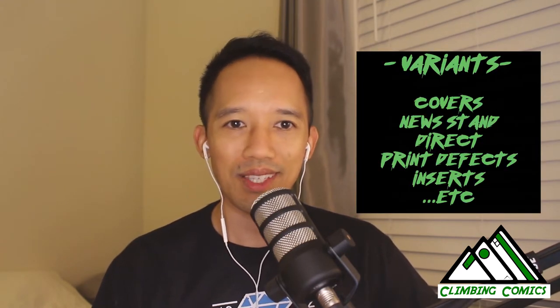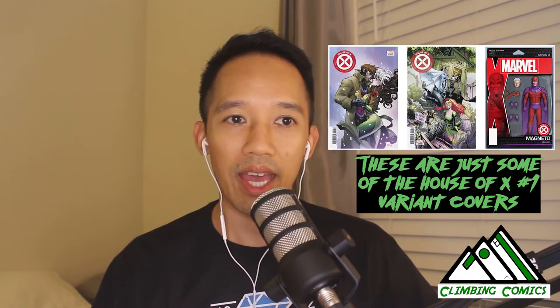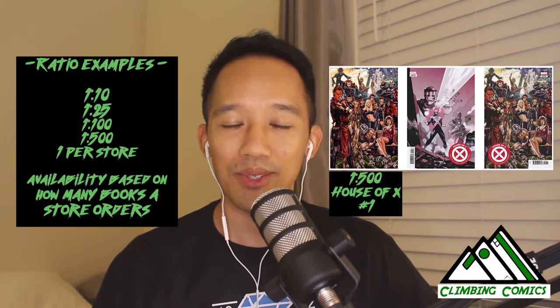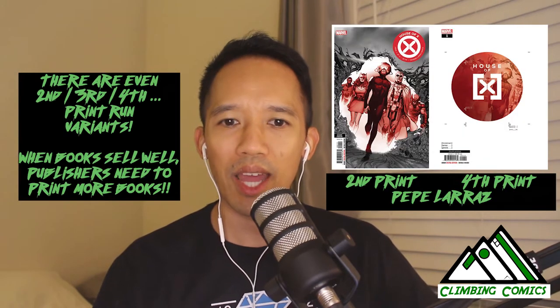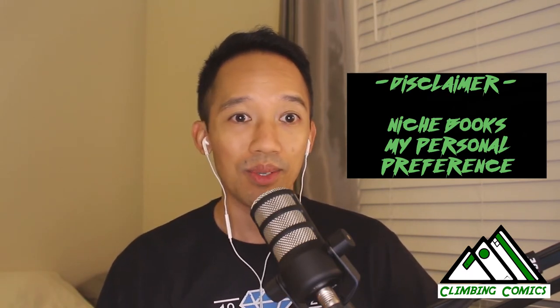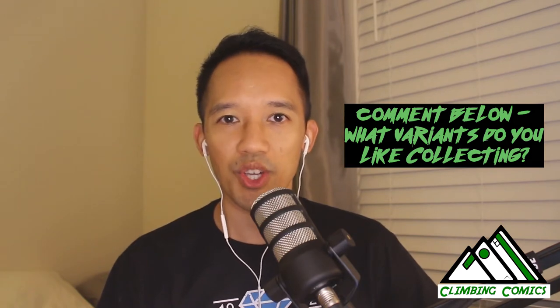A lot of people call these things variants. Variants mean a lot of things, as I've come to learn. In terms of covers, a variant means it's the exact same book inside but the cover is different. You could have different artists doing different covers, or ratio variants — where a comic shop would get a certain cover if they bought a set amount of books. This episode I wanted to talk about other types of variants that are not so noticeable. I definitely don't know all the different types, so please add comments below with any advice or things you want to share with the community.